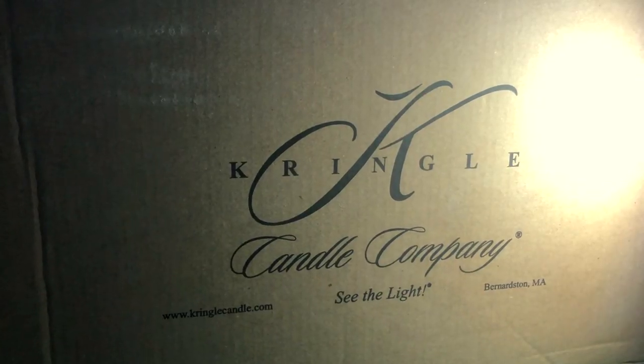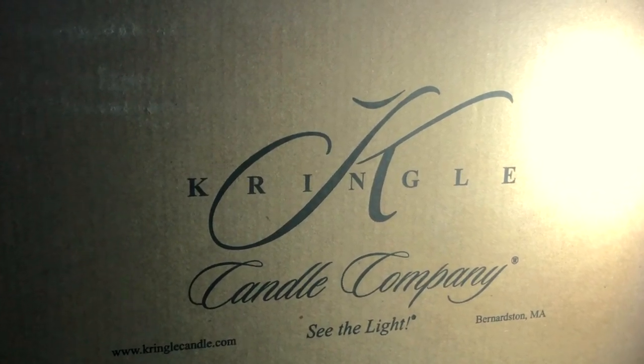A box came in the mail. It's pretty big and it certainly smells like Halloween. Kringle Candle Halloween — we're going to do a little bit of unboxing today. Welcome everybody to The Candle Enthusiast. I am your host Shane Carlson, and this is a very special day.